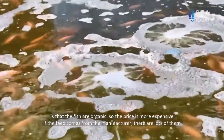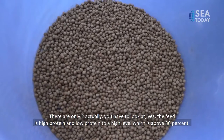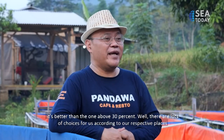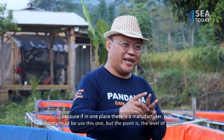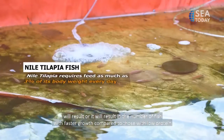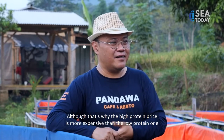Because they are organic, the price is higher. In terms of feed, there are many manufacturers, but essentially two things to look at: high-protein feed (above 30%) and low-protein feed (below 30%). High-protein feed is naturally more expensive, but according to theory it results in faster fish growth. The price difference reflects that higher protein produces quicker growth compared to lower protein feed.